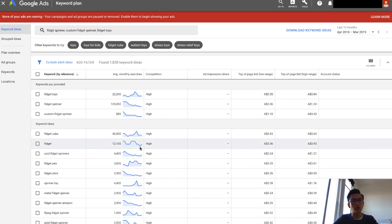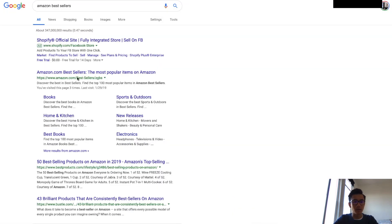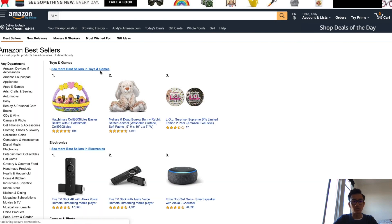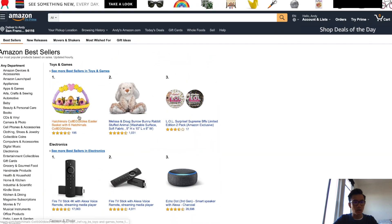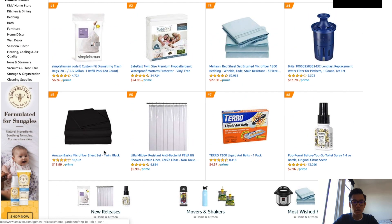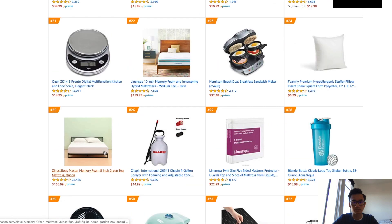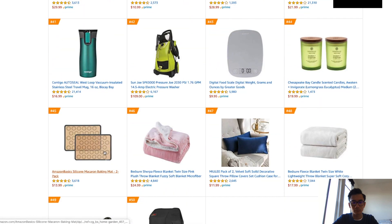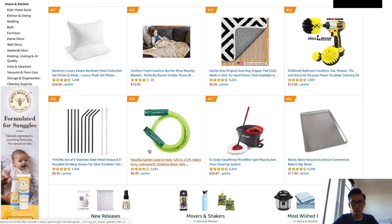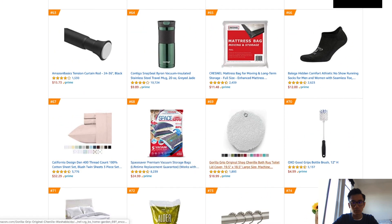So how do you go ahead and find products? What I like to do is go on Amazon Bestsellers. Whatever sells well on Amazon usually sells well on Google Shopping US. As you can see here is everything — you want to go into different categories. Let's start with Home and Kitchen, for example. You'll go down and look for products.